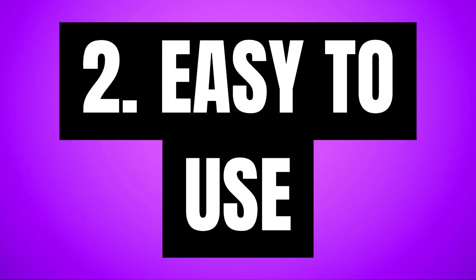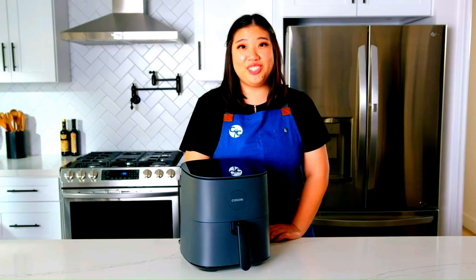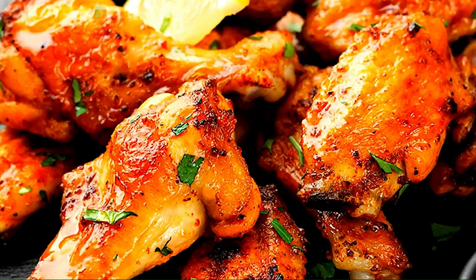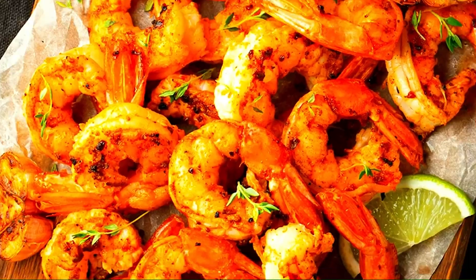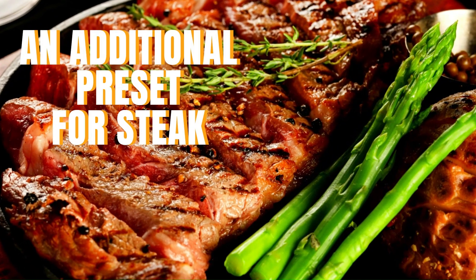Easy to use. Just like the Gourmia, Kosori also has one-button presets that automatically adjust the temperature and time for some items, like chicken, fries, frozen food, seafood, veggies, bacon, and an additional preset for steak.